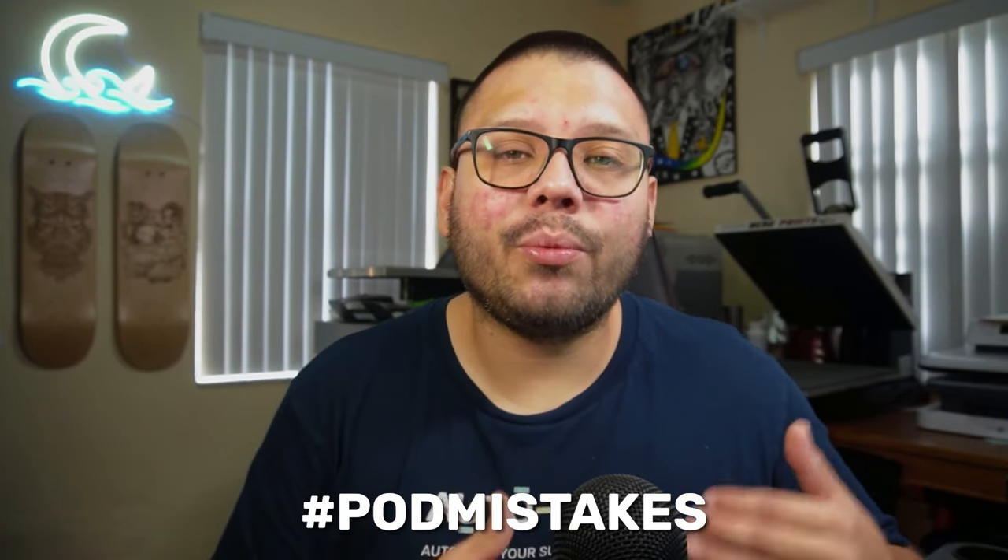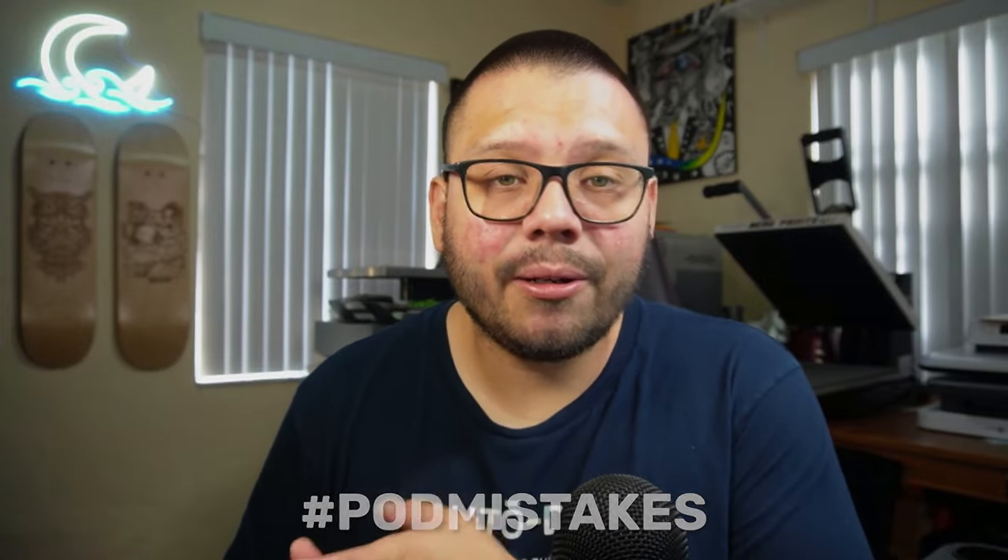Those were the top 10 mistakes you should be avoiding when getting into print on demand. If you want access to the cheat sheet with all of the information from this video, comment hashtag POD mistakes below and let me know which of these mistakes you were making or are going to avoid. Once I see your comment, I'll reply with a link to the sheet. My name is Mario with AutoDS, wishing you all nothing but success in your dropshipping and print on demand business.